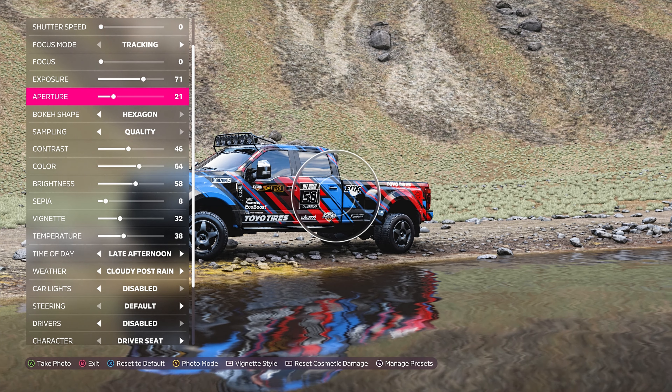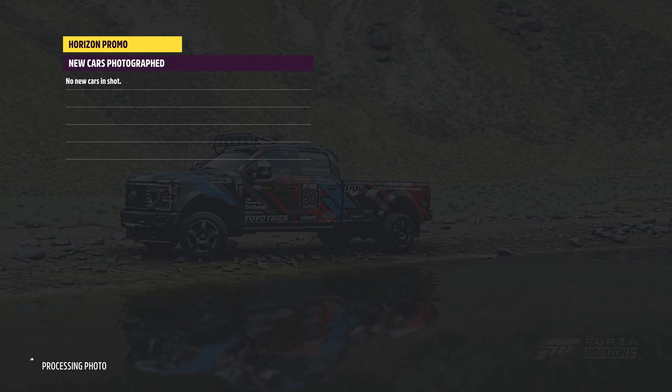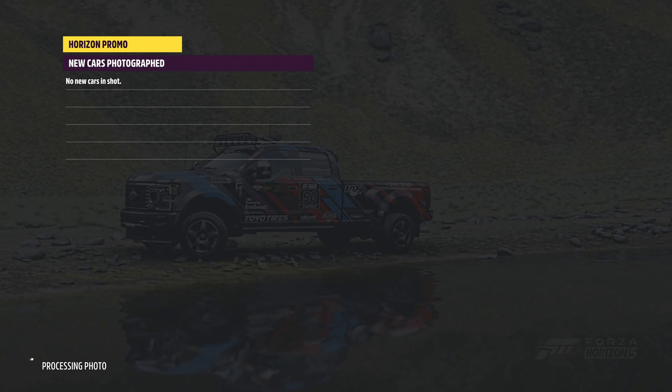Now I'm just trying to adjust the aperture to blur a little bit of the water out and to blur some of the mountain out. There we go. Photo challenge complete.